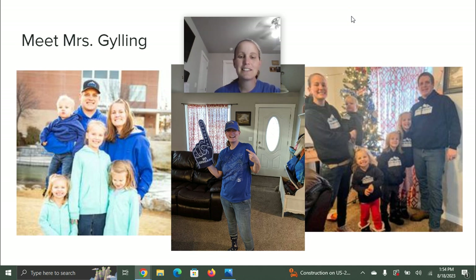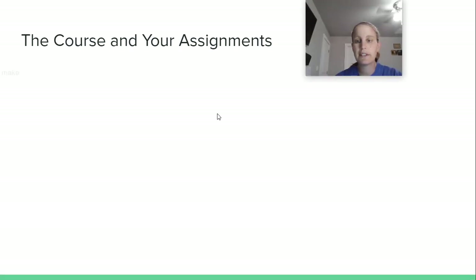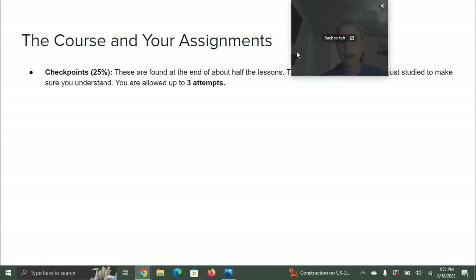That's enough about me. Let's talk about your course. This course is a four-unit course and it has 20 lessons in it. These are the different assignment types that you will have.